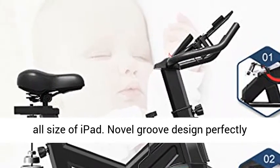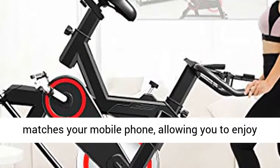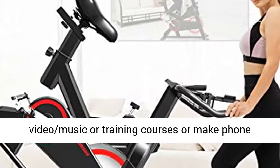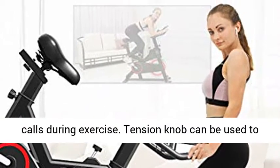A 10.6 inch iPad holder is compatible for all sizes of iPad. The novel groove design perfectly matches your mobile phone, allowing you to enjoy video, music, or training courses, or make phone calls during exercise.